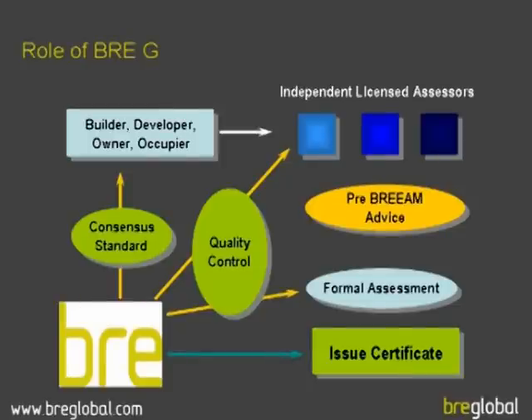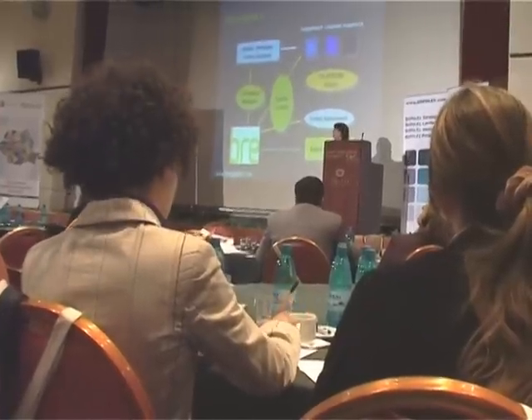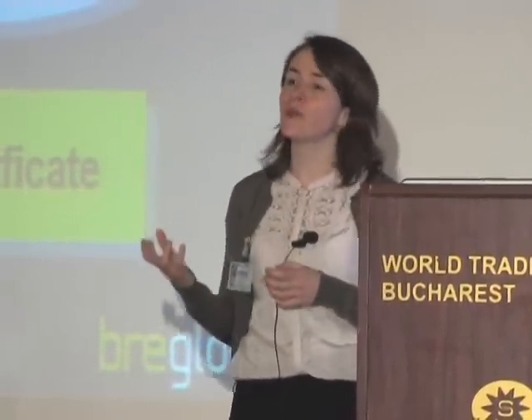At BRE we don't carry out the assessments ourselves — we write the guidance and we're the owners of that guidance. We work with industry and have a sustainability board that is independent from us, ensuring what we are doing is consistent with what is happening in the industry. We train up independent licensed assessors — consultancies with engineers and architects — who carry out the assessment process and offer consultancy advice on where you can improve your rating and reduce your environmental impact.